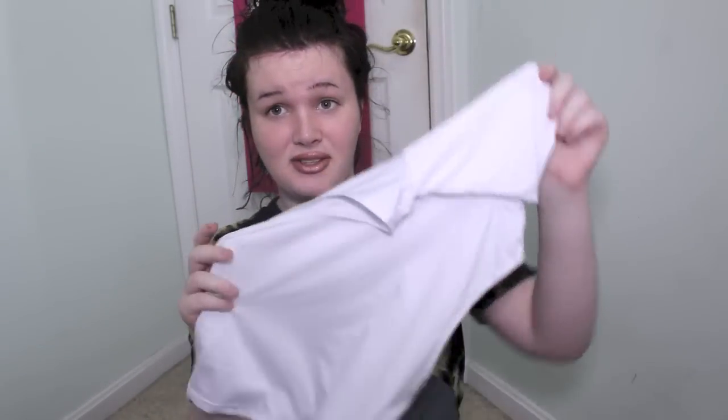Excuse my bra — my white one was being washed when I filmed the try-on part, so you don't have to be mean about how you can see my bra. I know, and I am just obsessed with this. It gives me a very Kylie Kim feel, and it was really inexpensive.